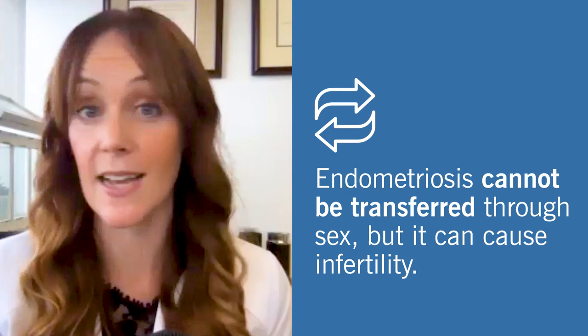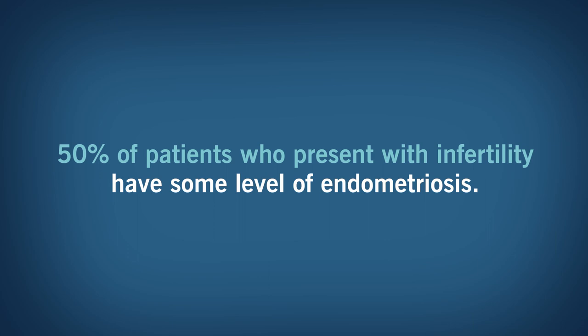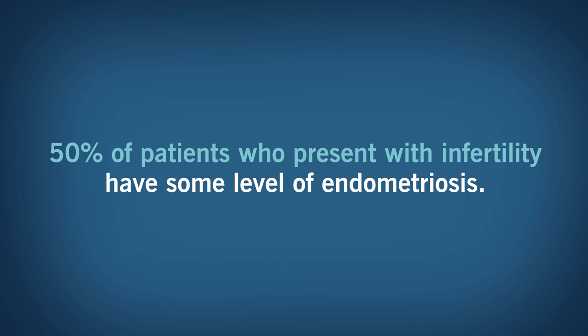Endometriosis cannot be transferred through sex at all. Unfortunately, endometriosis can impact fertility — 50% of patients who present with infertility oftentimes have some level of endometriosis.